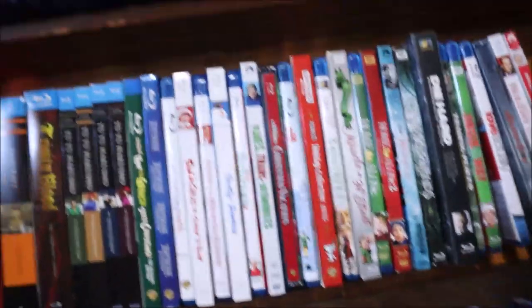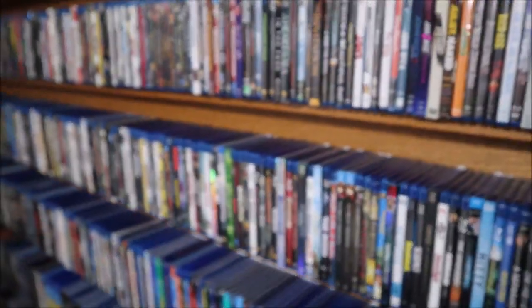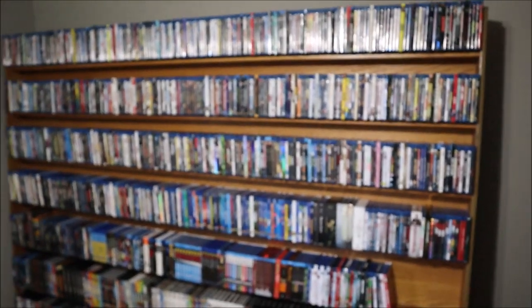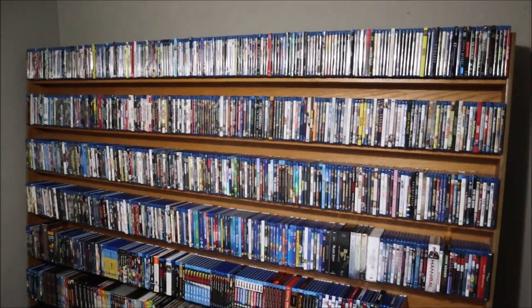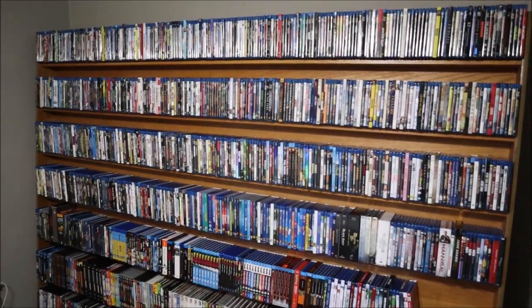That is my complete collection on this side of the room. Thank you so much for checking this out. This is part one, like I said, so stick around for part two.